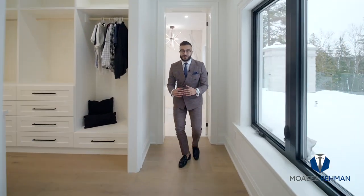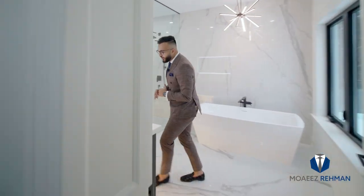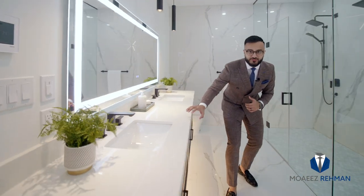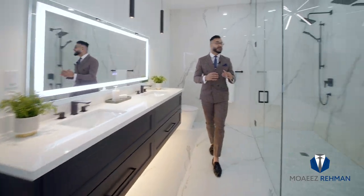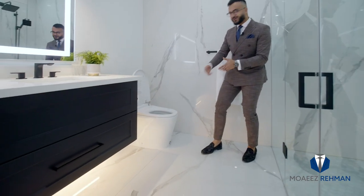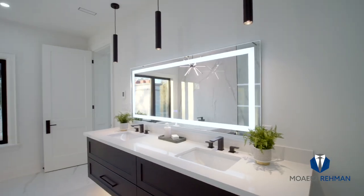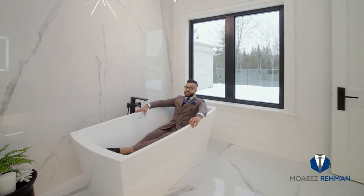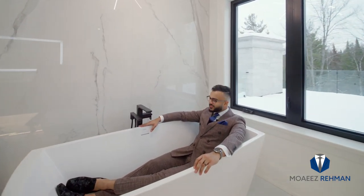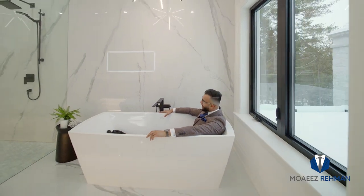The list of endless features continues in this spa-like en suite. We have a floating double vanity, a custom his and her glass shower, and a smart toilet as well. Check out this luxurious freestanding soaker tub — the best way to relax and unwind after a long day.